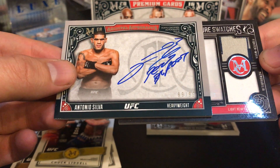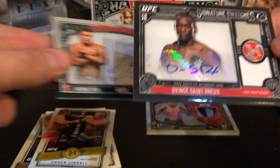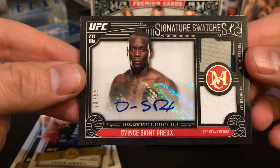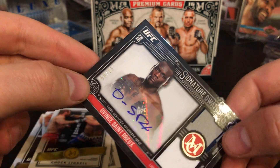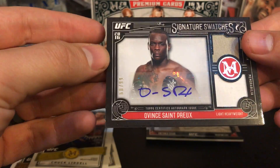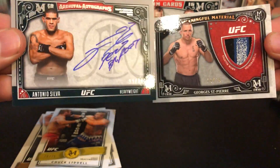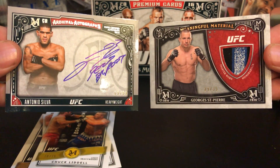And the last card is a fighter worn memorabilia swatches light heavyweight sticker auto — Covent Saint Pro. I don't know that name, I'm not a huge MMA/UFC fan. It's number 60 of 99, so he may be real good — I wouldn't know. I only know the main big guys, which includes these two, so those are some nice hits right there.